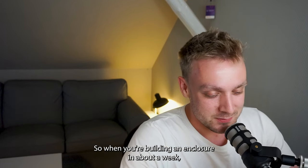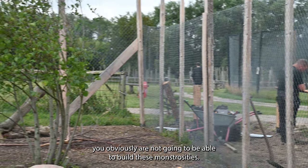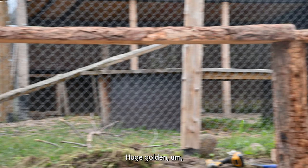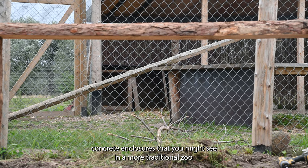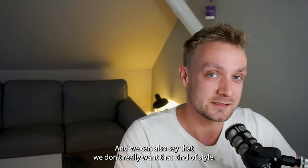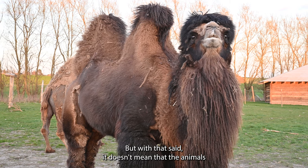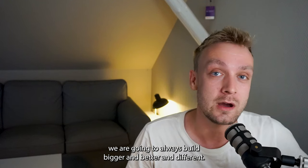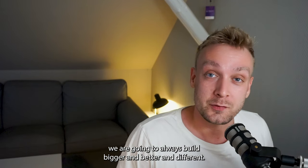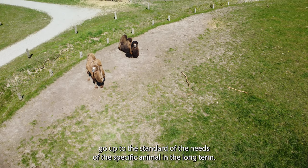What do I mean by the enclosures looking different? When you're building an enclosure in about a week, you're obviously not going to be able to build these monstrous, huge, concrete enclosures that you might see in a more traditional zoo. We can also say that we don't really want that kind of style — we like to build with natural materials. But that doesn't mean the animals don't get the enclosure they need, because if we build a quicker one, we will always build bigger and better if it doesn't go up to the standard of the animal's needs in the long term.